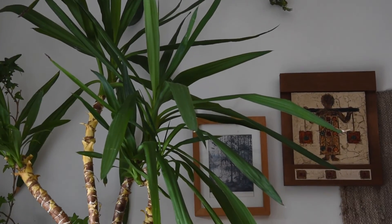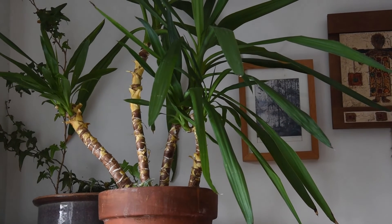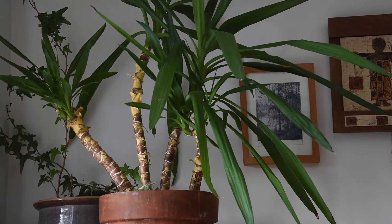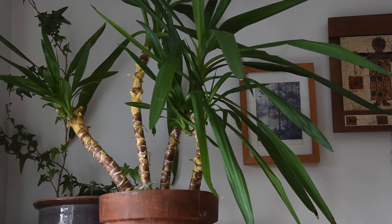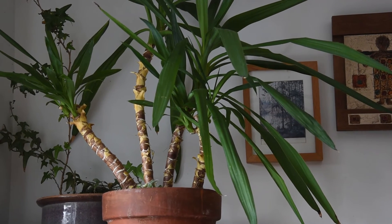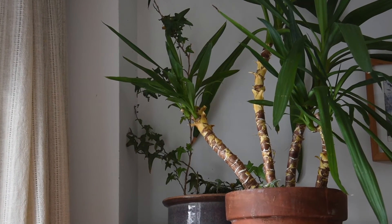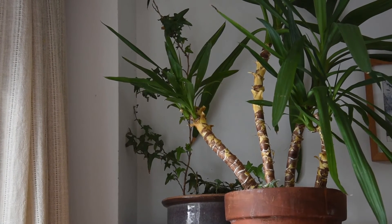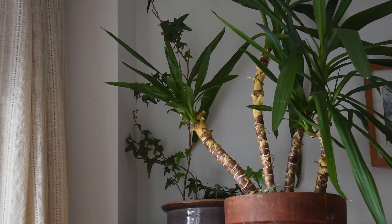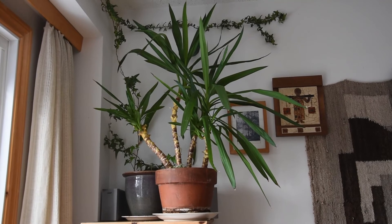And this shorter stem here — I'm not sure whether you can see it — has two rosettes that are growing into the leaves of the bigger stem. And this one is growing a little bit sideways, and it has two rosettes as well. The plant, in my opinion, looks just beautiful.